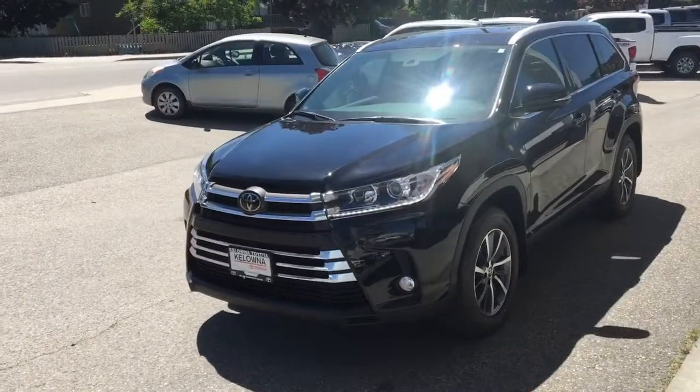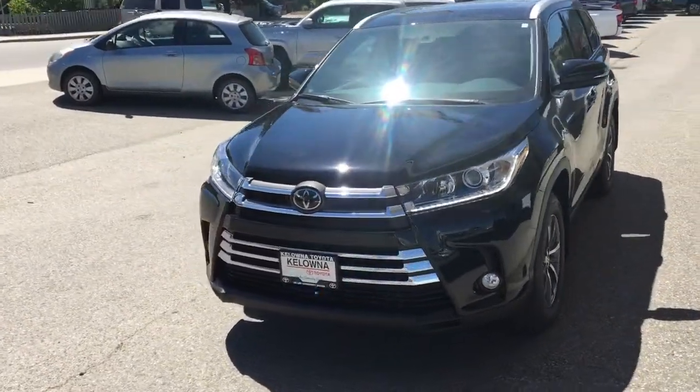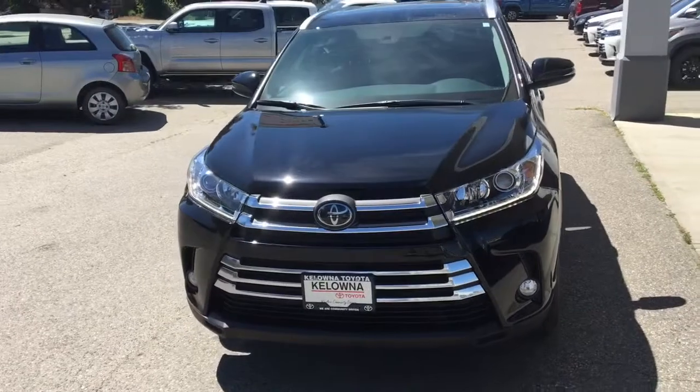From the driver's side, the Highlander looks modern and upscale, and it's equipped with automatic headlamps, LED running lights and fog lights.